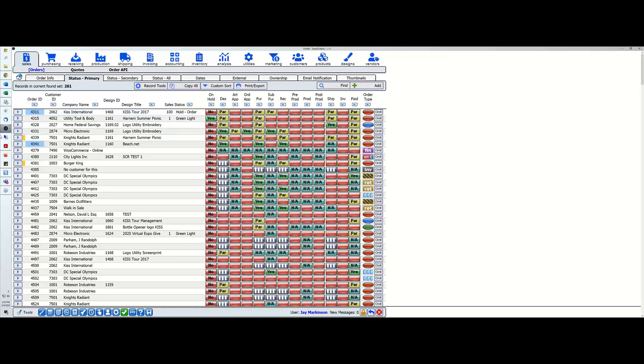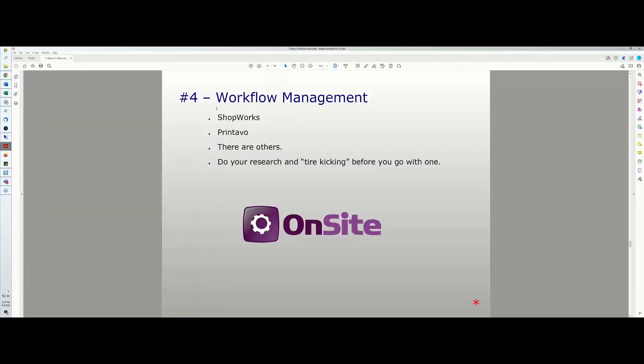Number four is probably the biggest thing you can do for your business with regard to reducing labor. Now your sales staff, customer service, production, art, shipping, and receiving are all working in one software system and everybody knows what's going on — as opposed to paper moving around where you'd have to physically go ask someone. Workflow management is a huge one.